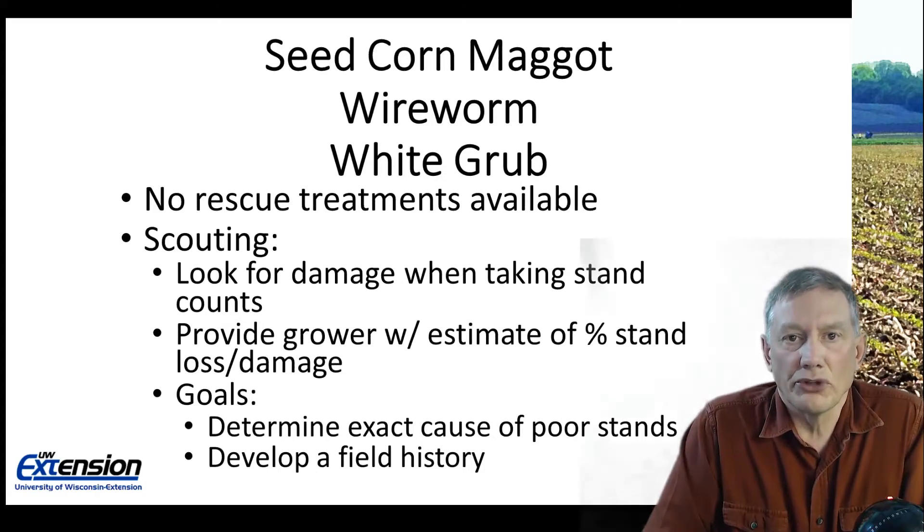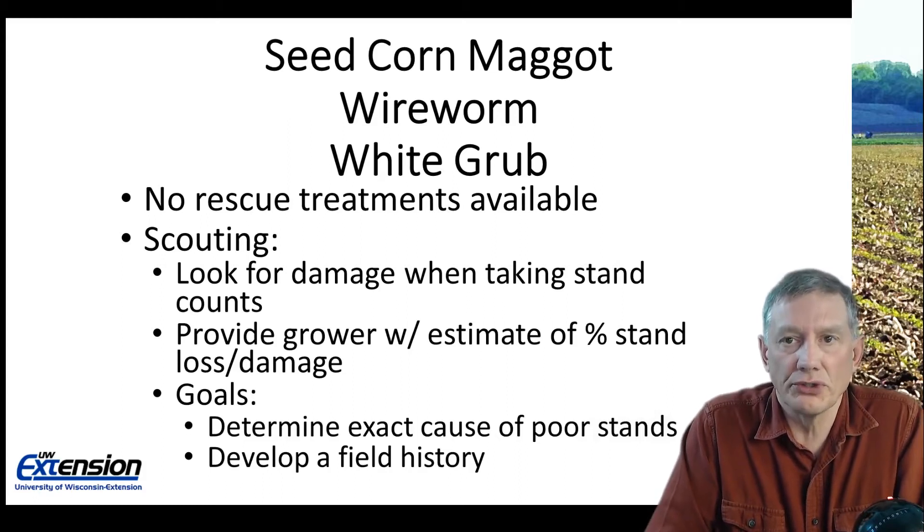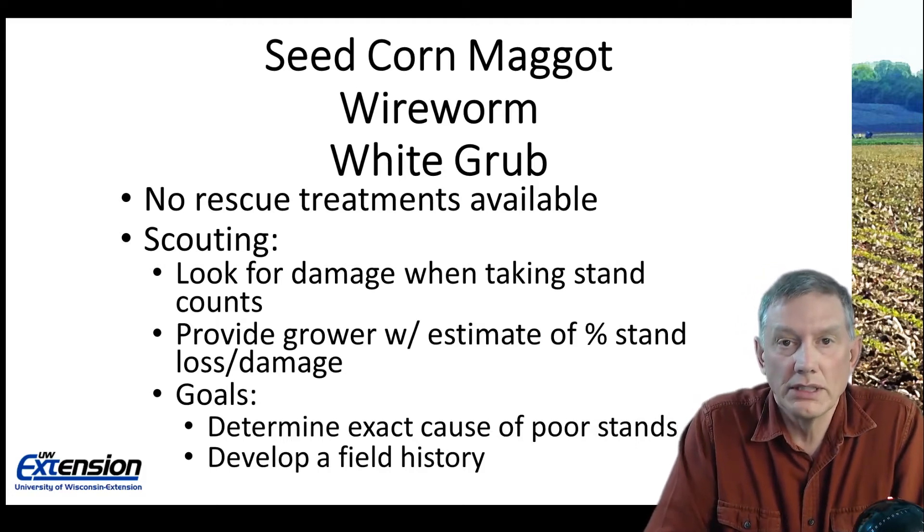The early season low ground insect pests we want to talk about are seed corn maggot, wireworm, and white grubs. For these three insects on corn there are no rescue treatments available. Once we have the corn planted there is nothing we can do to prevent any further damage.